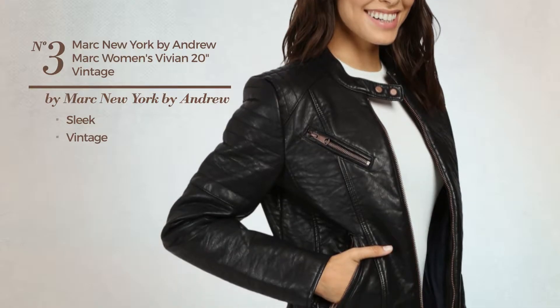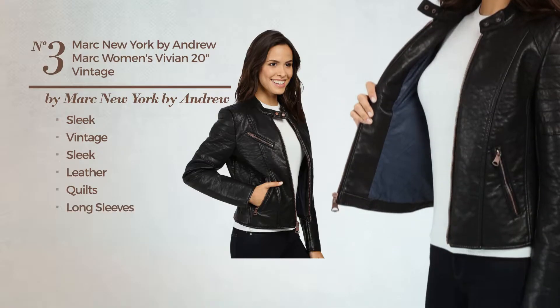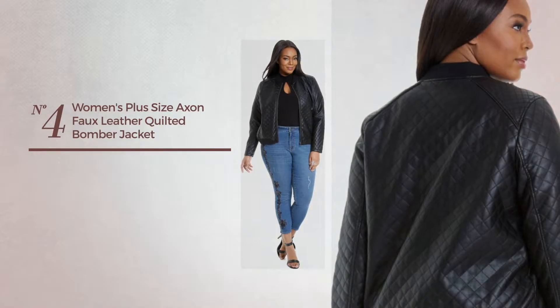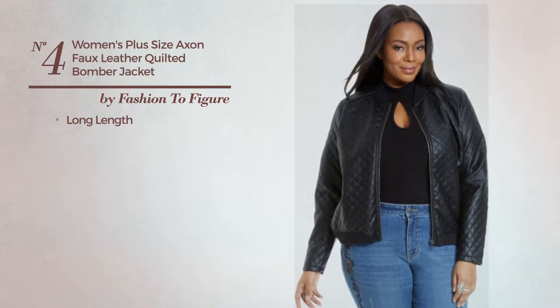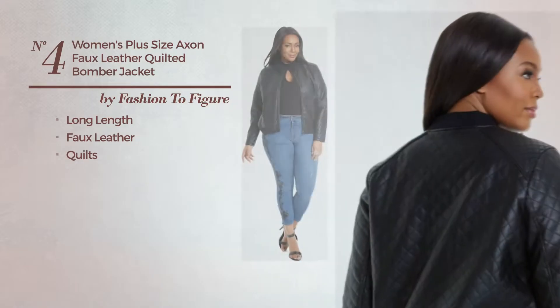Number three: featuring a sleek vintage-inspired design, produced with sleek leather styled with quilts. This leather jacket includes long sleeves, pockets, and snap button closure, available uniquely in black color.